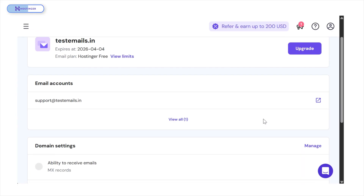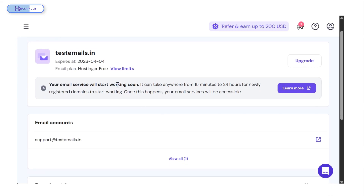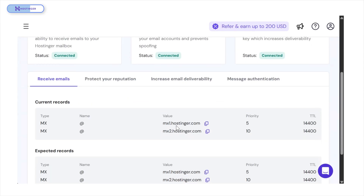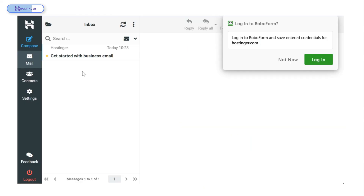Your business email is now created, but note that it won't be accessible until your domain goes live. So if you try logging in too soon, you might see a 'domain is still propagating' message. It usually takes up to 12 hours, but in my case it was ready in 10 minutes. Once everything's live, go back to your email dashboard and click Webmail. You'll be directed to the login page. Enter your credentials and you're in.